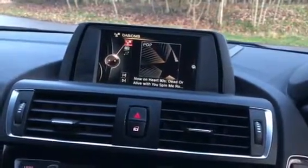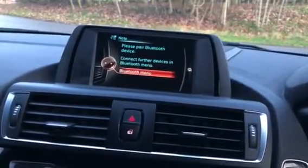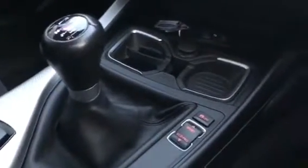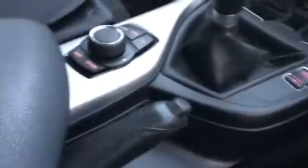This vehicle has DAB radio, as well as Bluetooth telephone and Bluetooth connectivity. The vehicle has climate control, a six-speed manual gearbox with the M Sport badge on the top of the gear stick. We also have drive select on this vehicle — Sport and Eco Pro mode — and a manual handbrake.